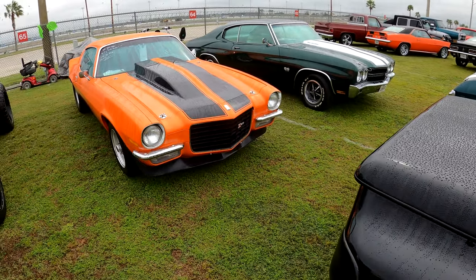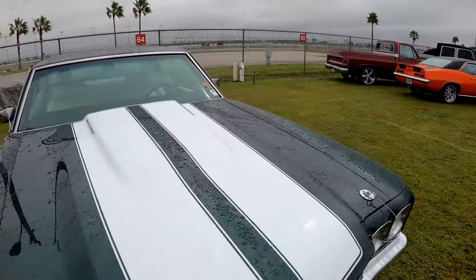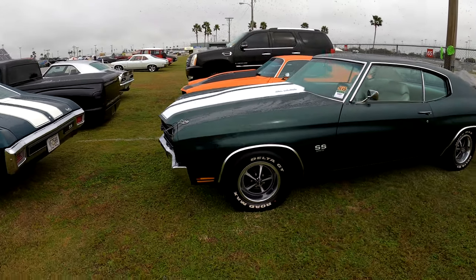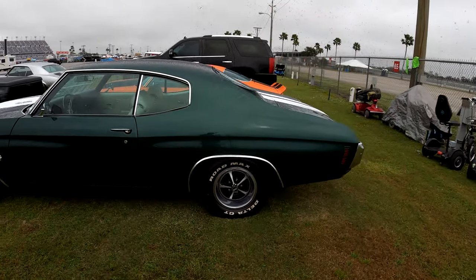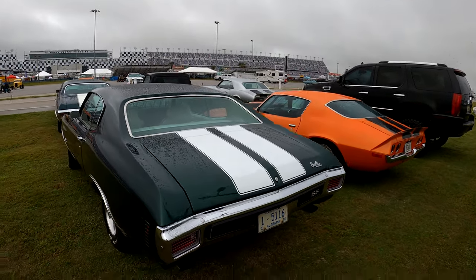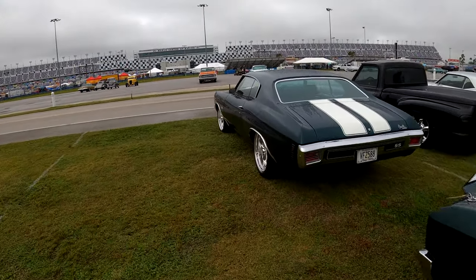Z28. A couple of Chevelles sitting here — a couple of 1970 Chevelles. I can tell because they've got square tail lights, and I know that because Tom Sauceman schooled me on them one night.